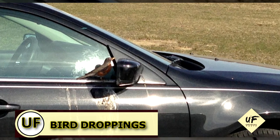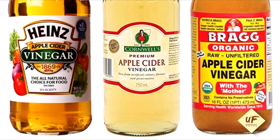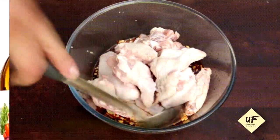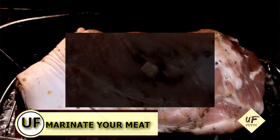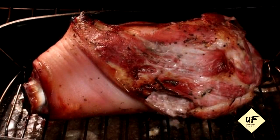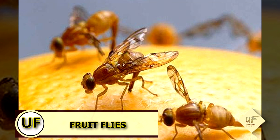So you parked under a tree again and now your car's covered in bird droppings — remove those by spraying the droppings with vinegar and wiping it away. Tenderize your meat: as you marinate it, add a dash of vinegar to your favorite marinade and that will help tenderize even the toughest cuts of meat.